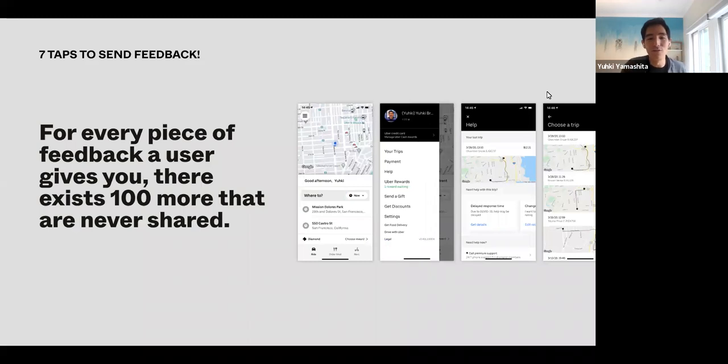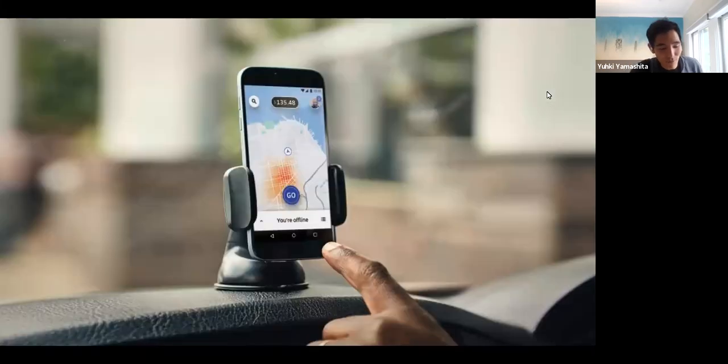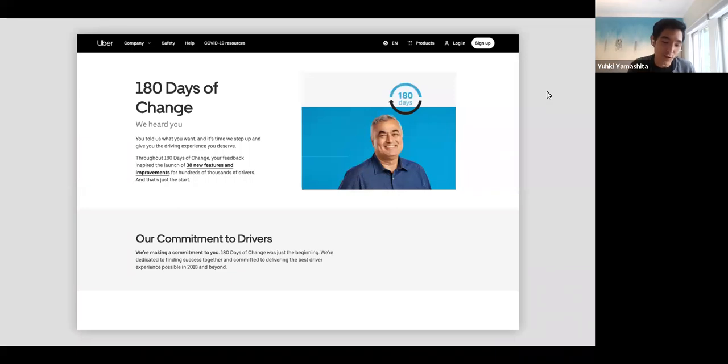A lot of people don't go through the effort of finding a way to provide a feature request through support or to tweet at you — those things take a lot of energy and time. One of the most important things is figuring out how we know that all the feedback we're acting on is balanced. This is something we thought about at Uber when we were working on the driver app redesign. The backdrop was that Uber was going through a difficult time — we had lost some trust with our drivers. We embarked on this campaign, '180 Days of Change,' to really fundamentally change our relationship with drivers.